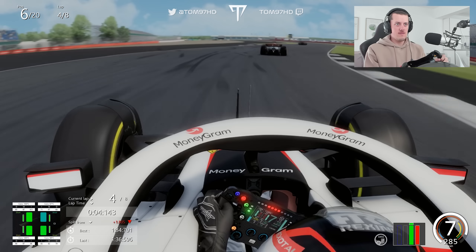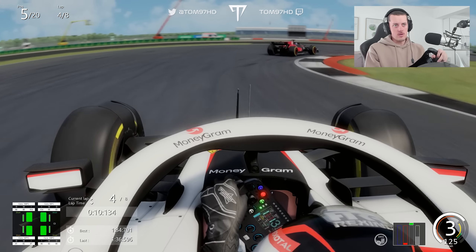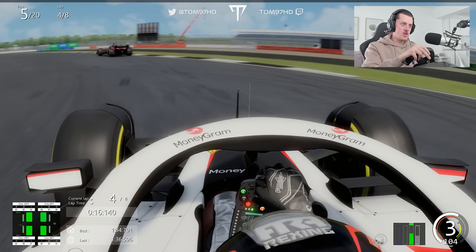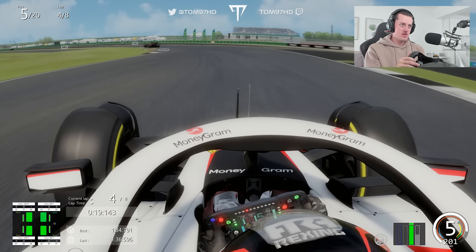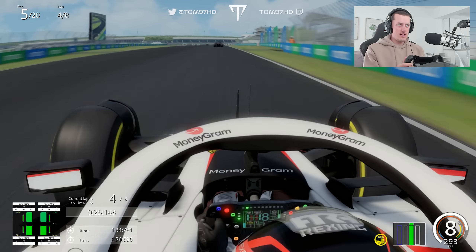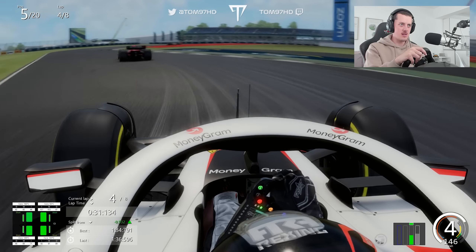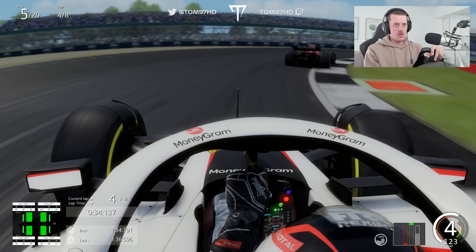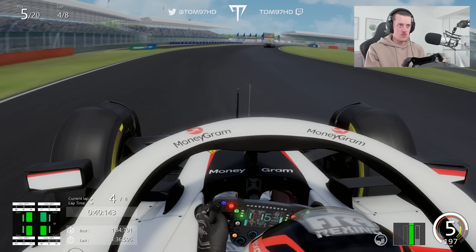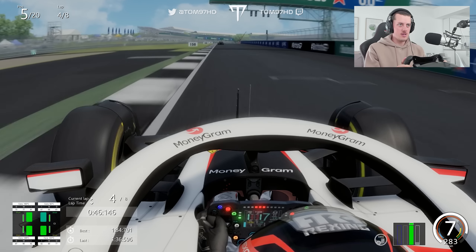Let's see if we can get the run on Bottas here. Not quite — he defends the inside and we weren't quite able to get the car settled for the braking zone. Struggling for mechanical grip, we're a bit too far back to get by. The Merc has no straight line speed so we can't really pressure it that way, but let's crack on and do our thing as we absolutely breeze through Copse.